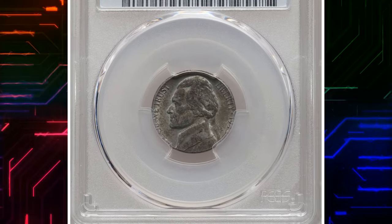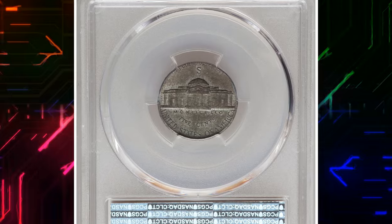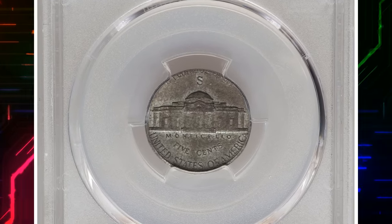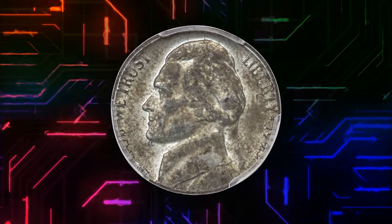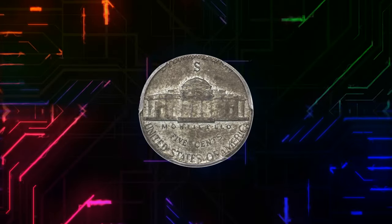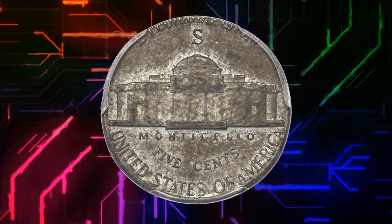1943 Jefferson nickel struck on a steel cent planchette, graded as AU55 by PCGS, according to Heritage Auctions. The zinc-plated steel alloy cent was a one-year experiment by the U.S. Mint to reserve copper for World War II munitions. Off-metal errors involving this briefly used cent composition are rare.